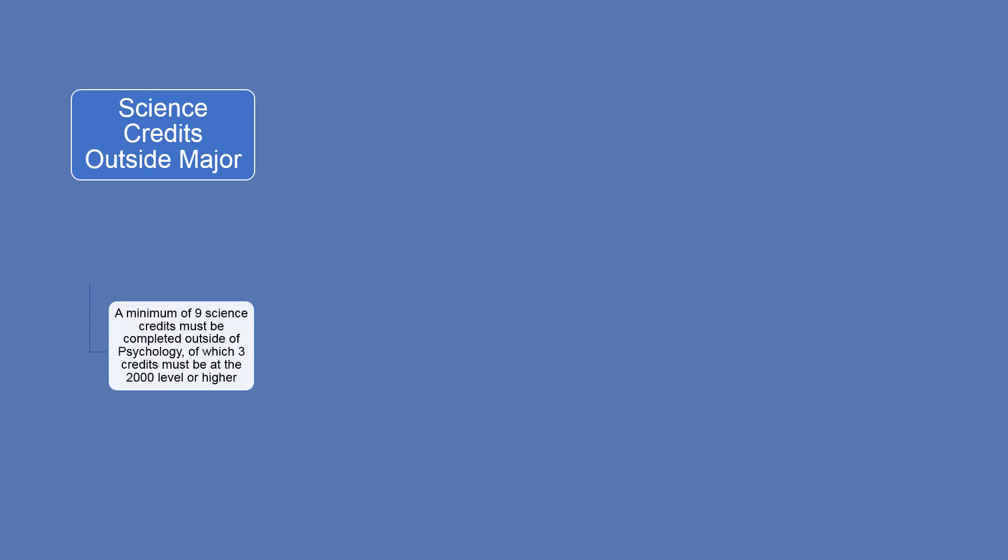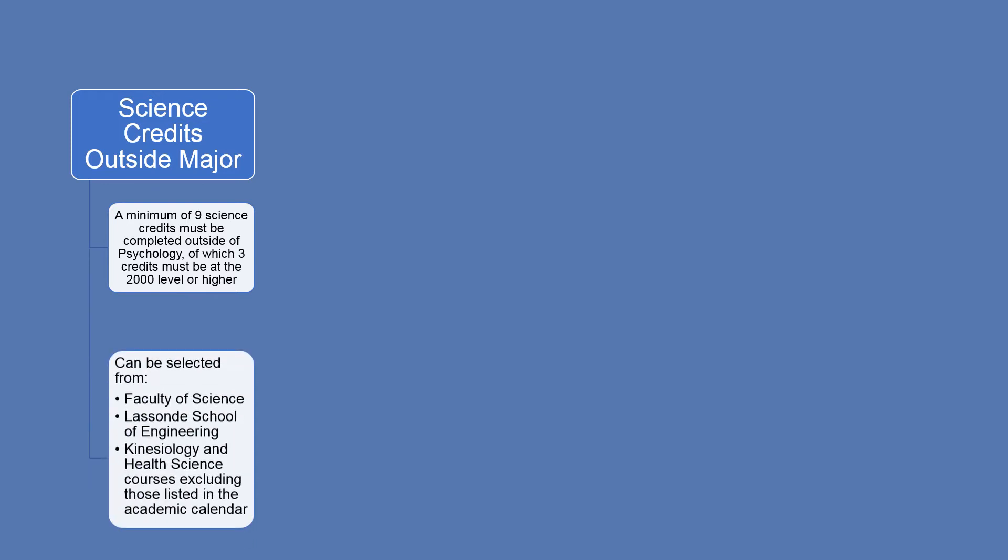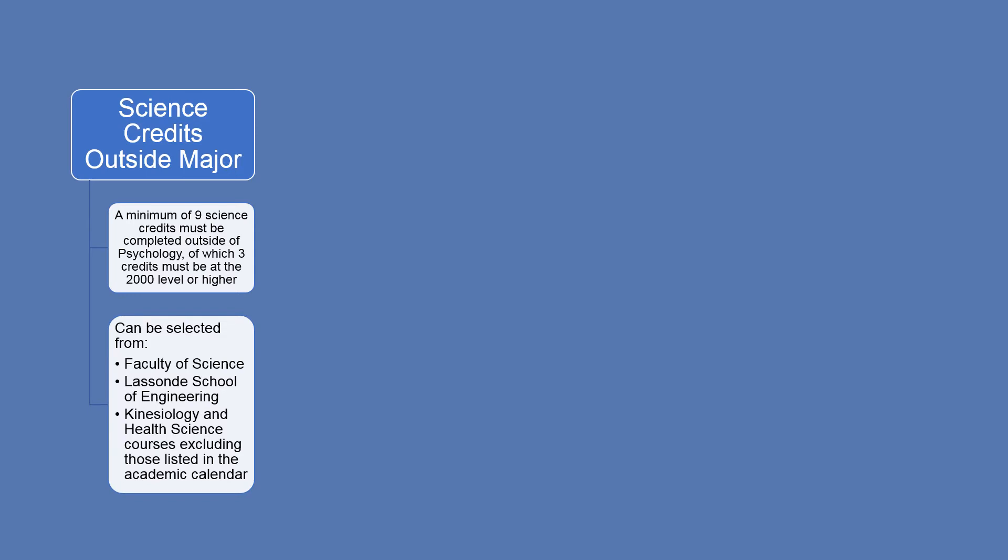The other components of your degree include science credits outside the major, where you will need to complete a minimum of 9 science credits outside of Psychology, of which 3 credits must be at the 2000 level or higher. You can choose any science course offered by the Faculty of Science, Lassonde School of Engineering, or any Kinesiology course, excluding those listed in the Academic Calendar.